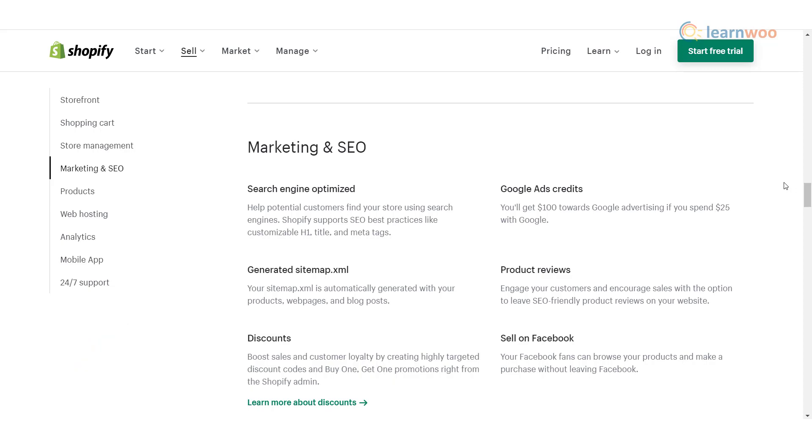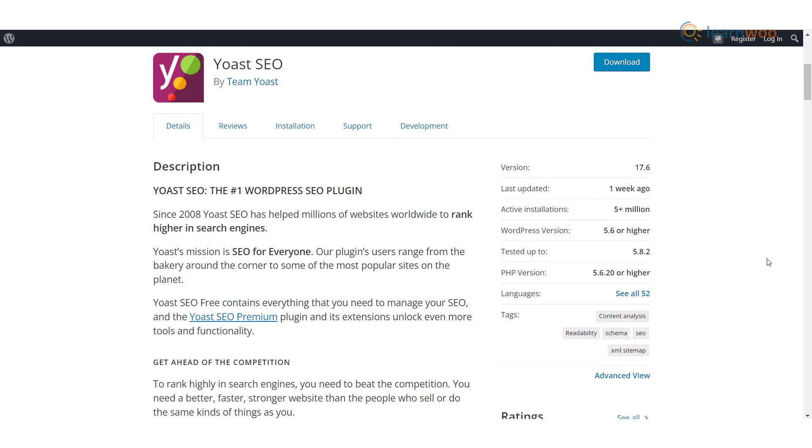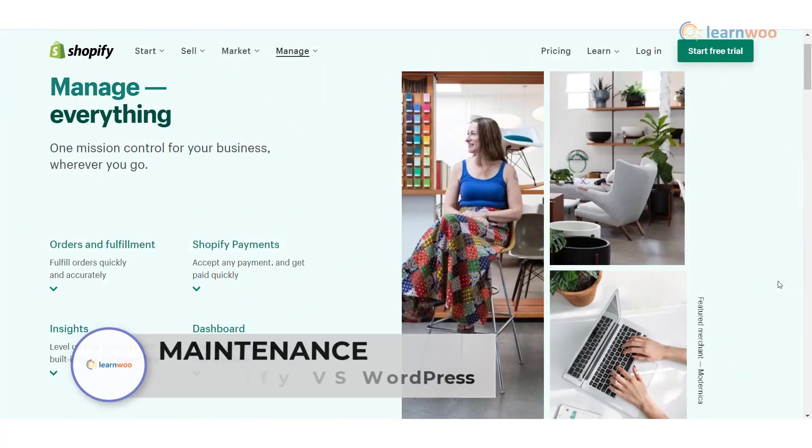SEO: SEO features on Shopify are good, but it does not allow you to add clean URLs because the platform adds prefixes to them. WordPress allows you to install Yoast, one of the best SEO tools available. This tool analyzes your content in depth from an SEO perspective, allows you to add meta description keywords, and suggests steps to improve the quality of your pages and posts.